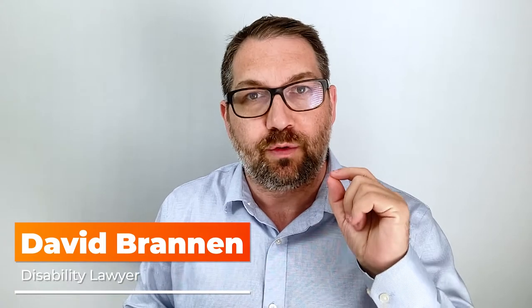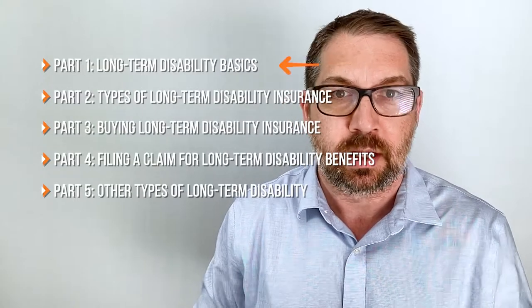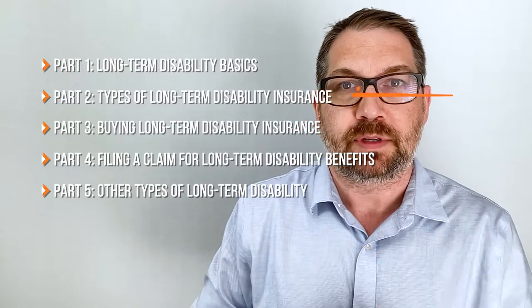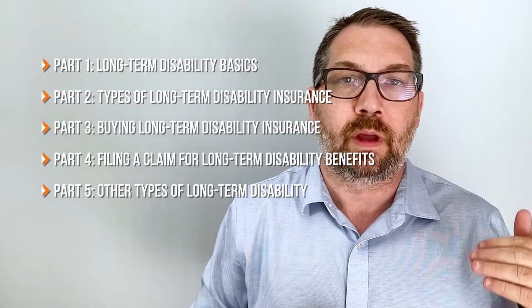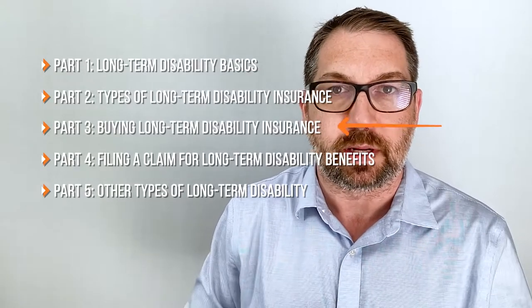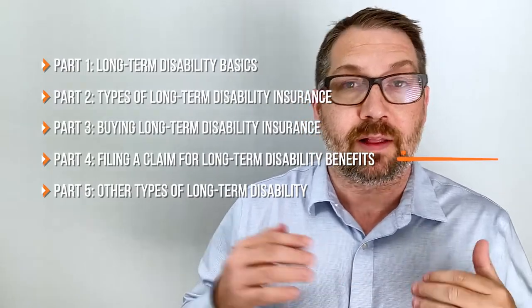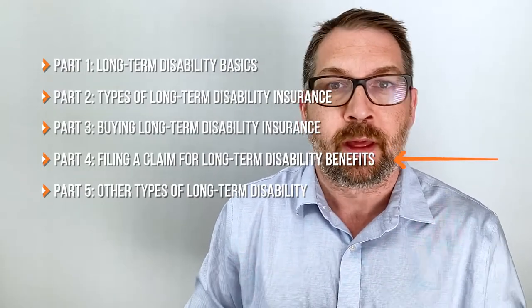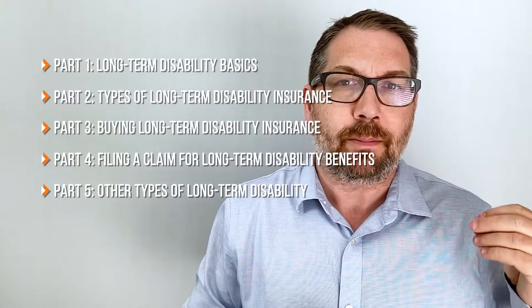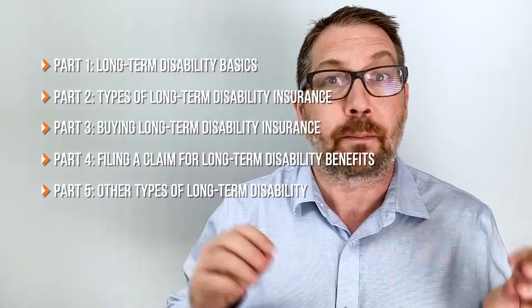I've broken the video into five parts. First, the long-term disability basics. Two, the types of long-term disability in Canada. Number three, buying long-term disability insurance. Number four, how to file a claim for long-term disability. And five, I'm going to talk about some of the other types of benefits out there for long-term disability apart from insurance. Let's dive in.